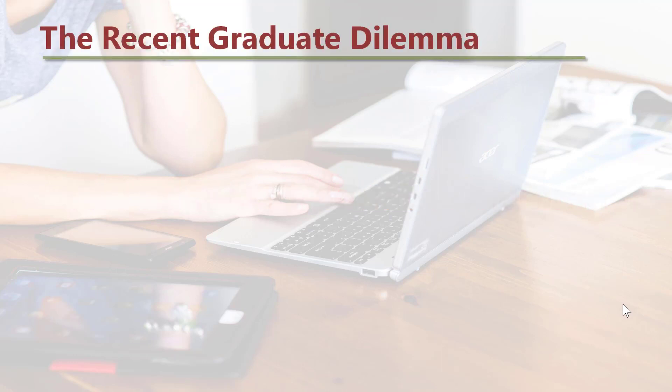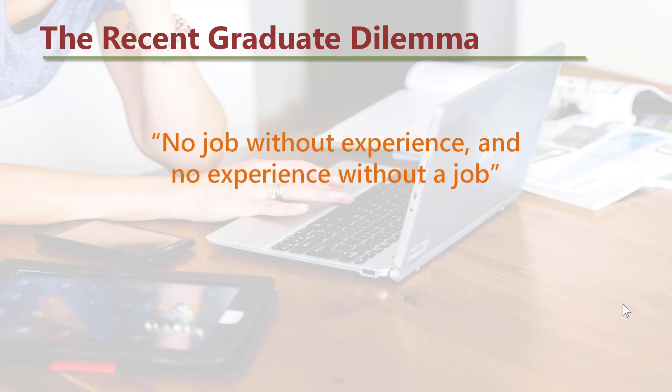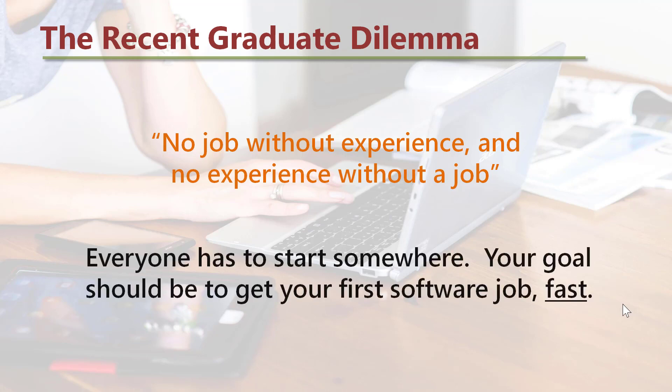If you are a recent graduate, you might be facing this dilemma: no job without experience, and no experience without a job. Everyone has to start somewhere. Your goal should be to get your first software job, fast.